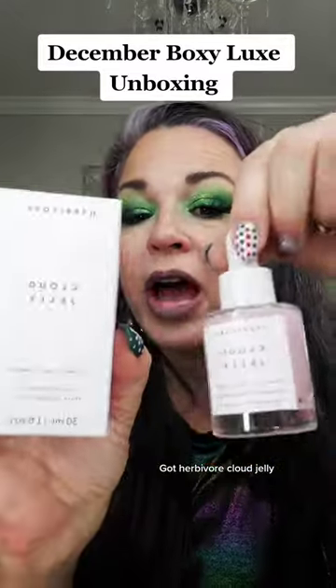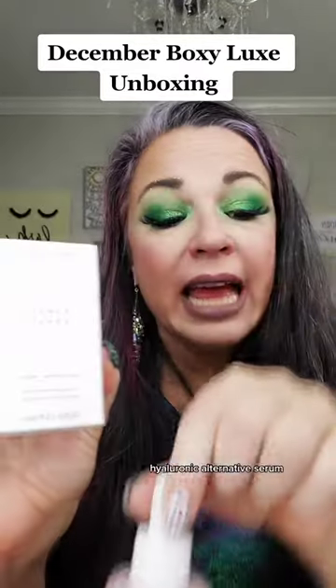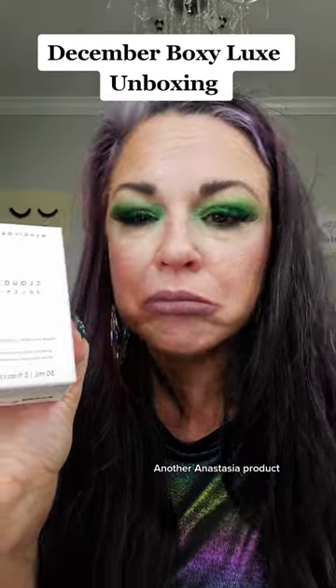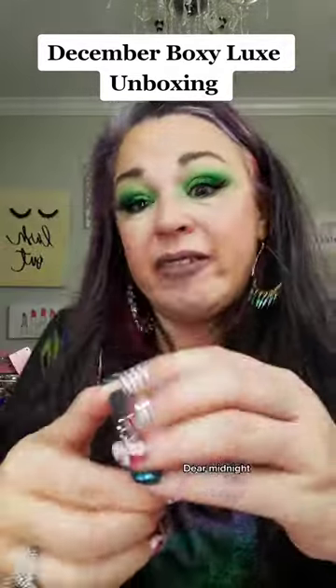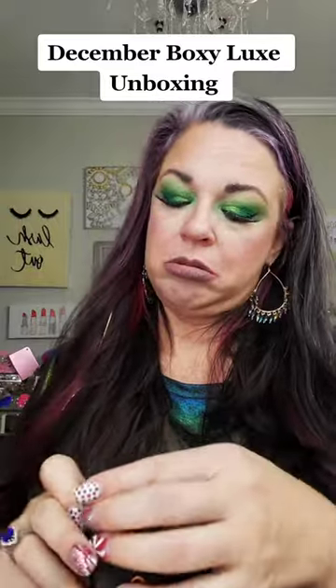Oh beautiful — we've got Herbivore Cloud Jelly Hyaluronic Alternative Serum. Another Anastasia product: the Brow Freeze. I have one already and I love it. Dear Midnight — what is this? Set to Last — oh, is that a setting spray?